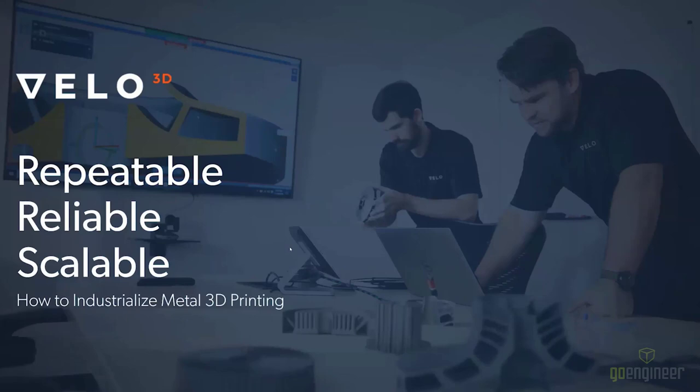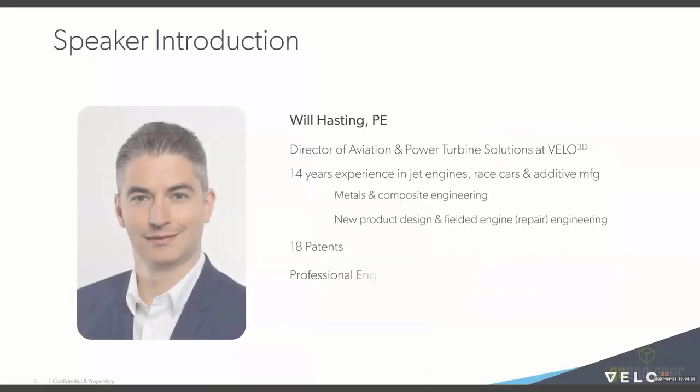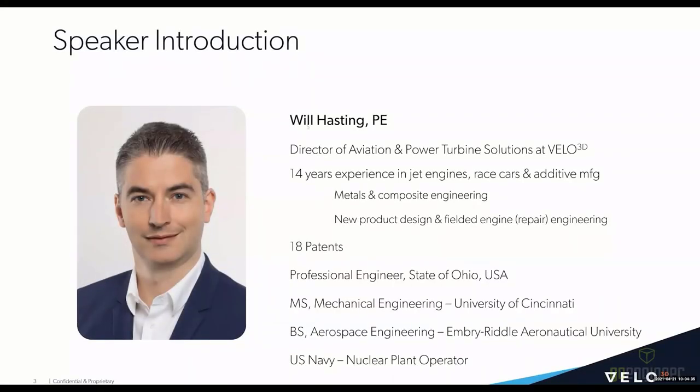Now, with no further ado, let me introduce our speaker. It's an honor to introduce Will. Will has over 15 years of design and systems engineering experience in some of the coolest technologies on the planet — jet engines, race cars, additive manufacturing. Prior to being an engineer, he was operating nuclear power plants for the U.S. Navy. Will holds a BS in aerospace engineering from Embry-Riddle Aeronautical University and an MS in mechanical engineering from the University of Cincinnati. With over 18 patents, he is a registered professional engineer in the state of Ohio and is fluent in both English and French.